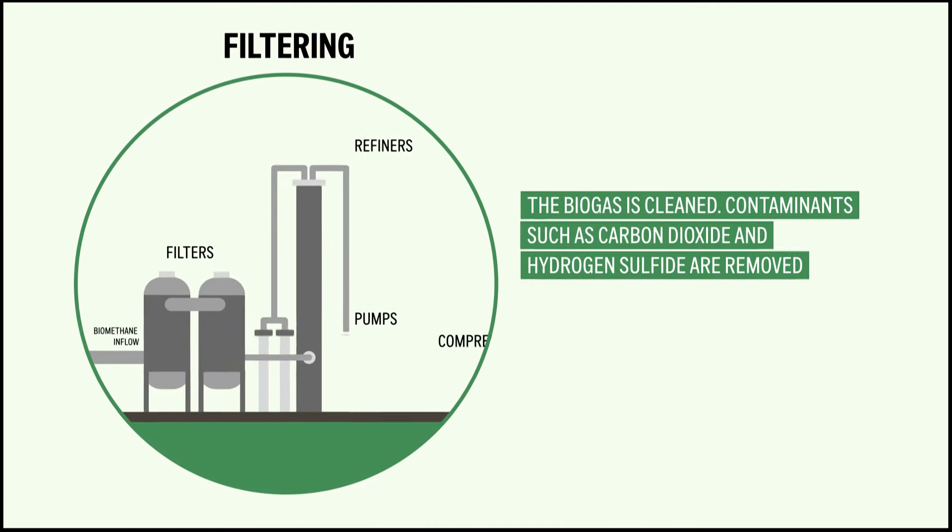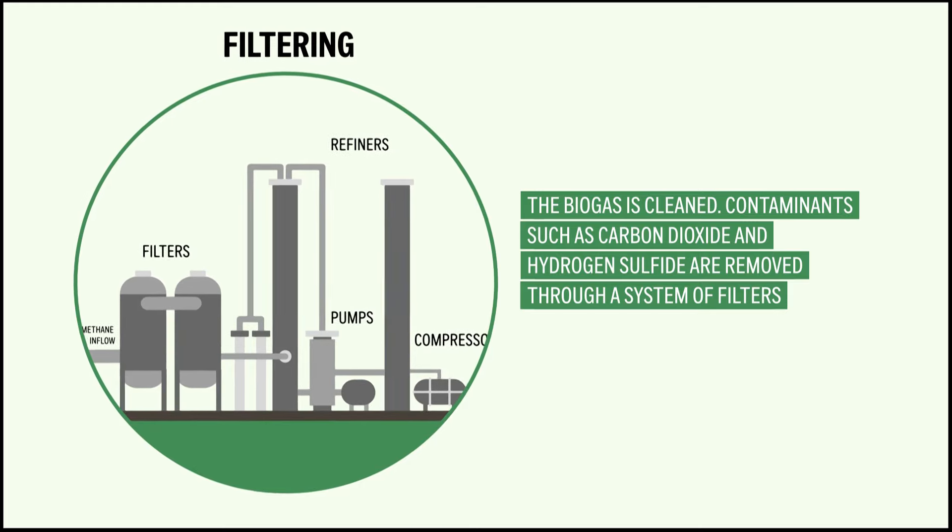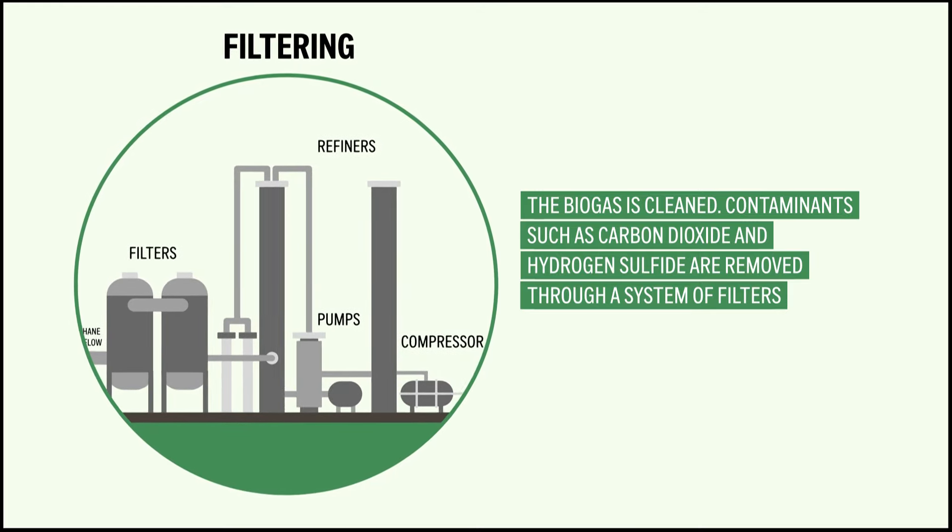The biogas is cleaned. Contaminants such as carbon dioxide and hydrogen sulfide are removed through a system of filters.